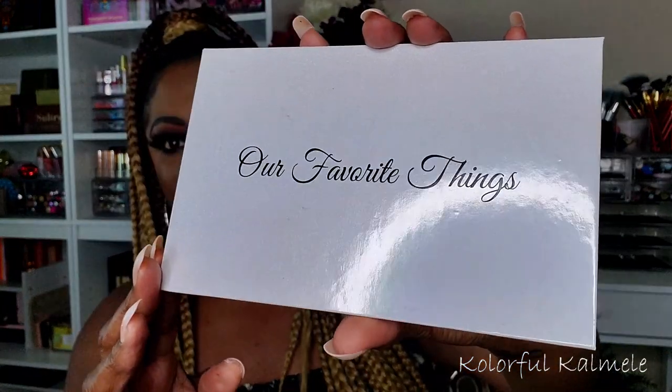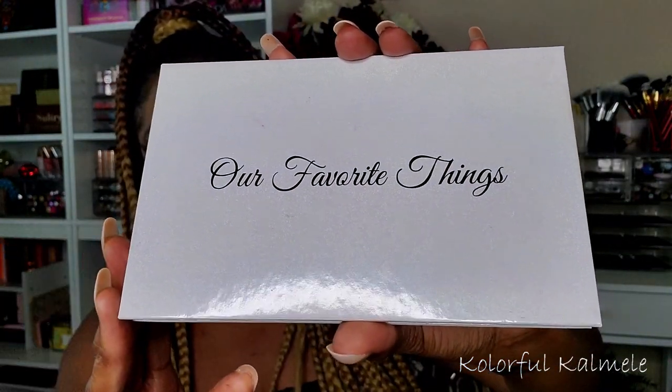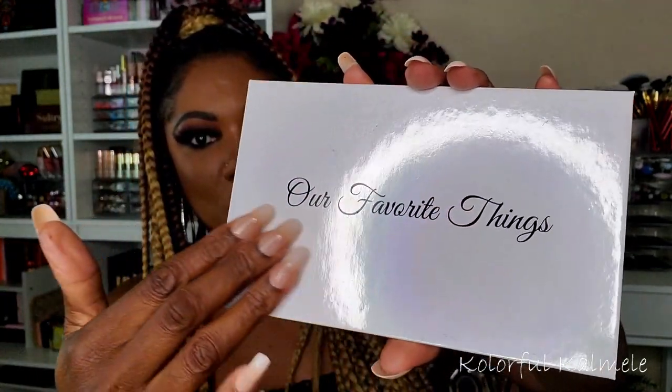The packaging is beautiful — it's white, but it's that nice material you can easily wipe off. I've definitely gotten my palette dirty playing with it, and I was able to easily wipe it clean. She named this palette 'Our Favorite Things' because all the colors are favorite shades from the people closest to her — family members and loved ones — that's how she came up with the name.